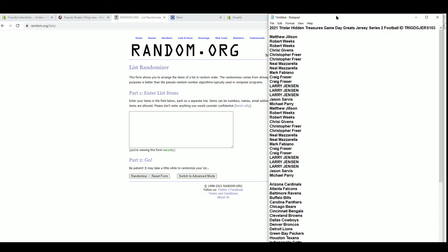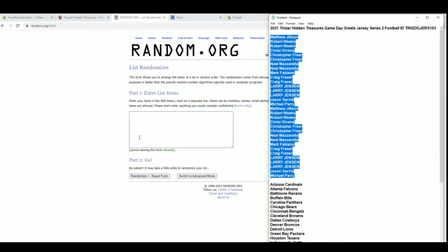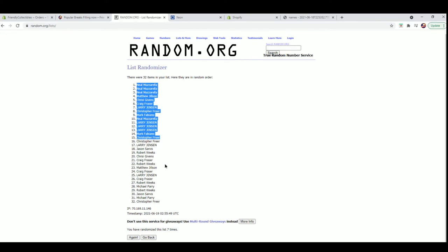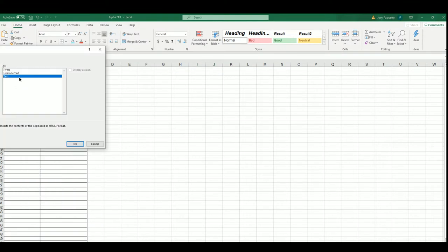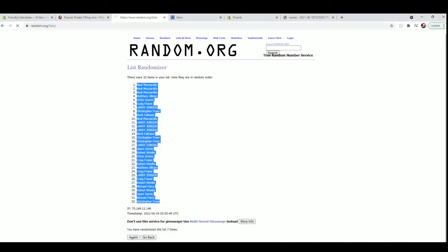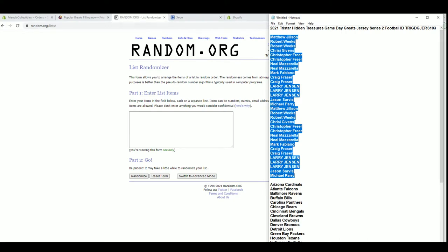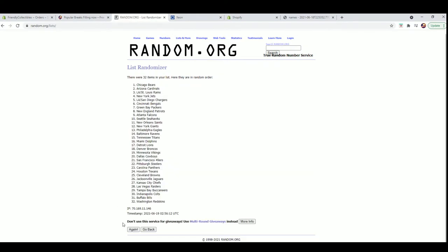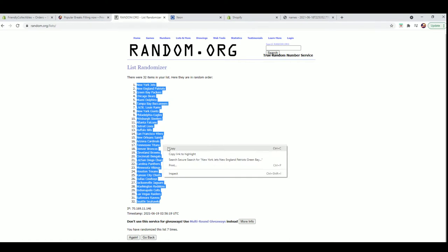We got Matt J down. Let's go to Michael P. And this is a 32 flip — names and teams 7 times each. Neil M to Chris F. Cards here to Washington. Jets to the Seahawks.